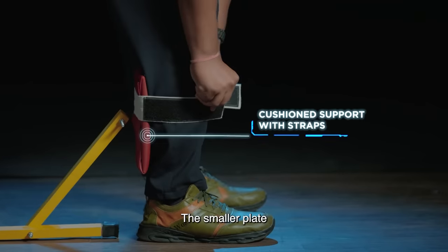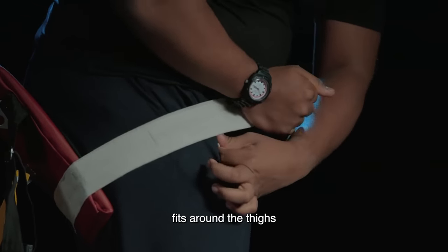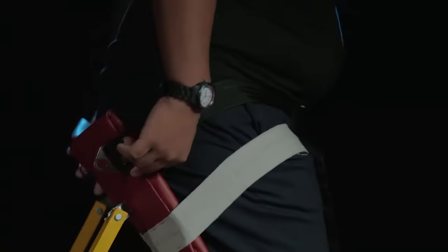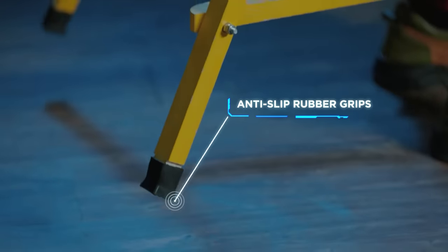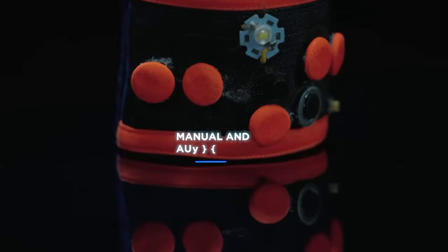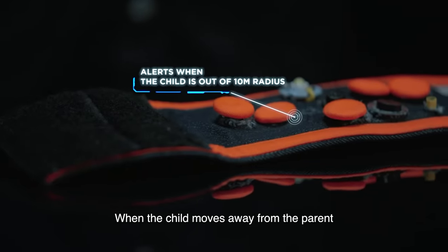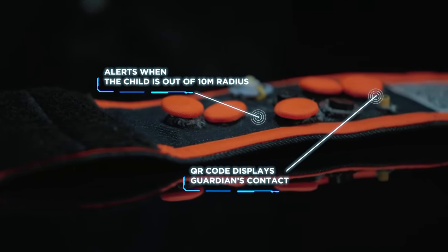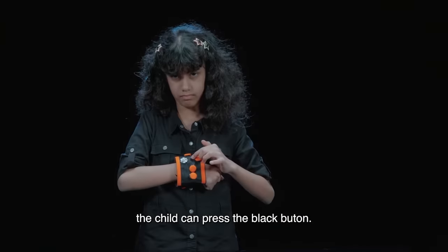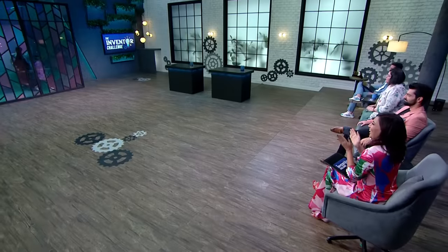Pratyush explains his EG Seater prototype: it helps a person sit everywhere and anywhere. The small plate fits around the calf, the big plate is fitted on the thighs, and the black belt is fitted around the body like a chair you wear. Manishka demonstrates her safety band. It works in two ways — automatically and manually. When the child is away from the parents, an alarm triggers. Manually, a black button can be pressed and the LED will automatically glow.